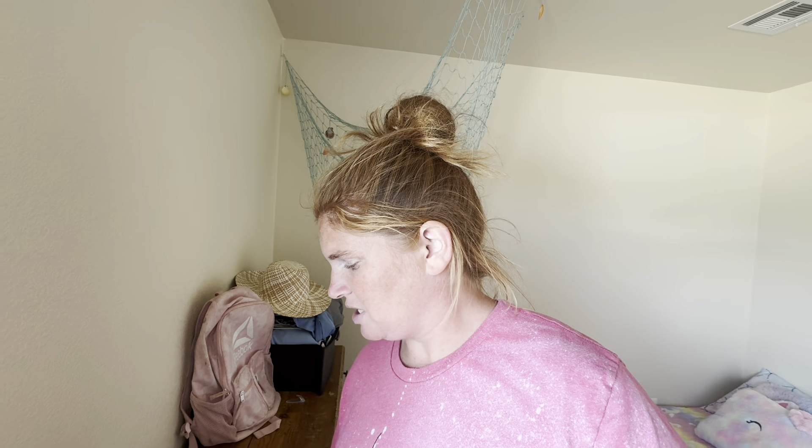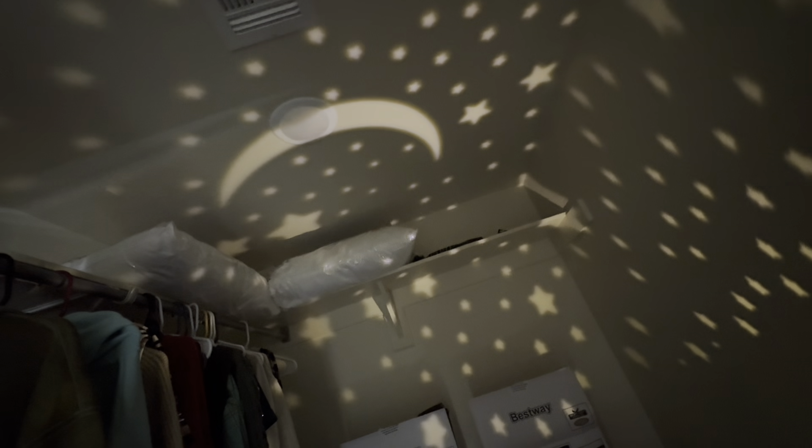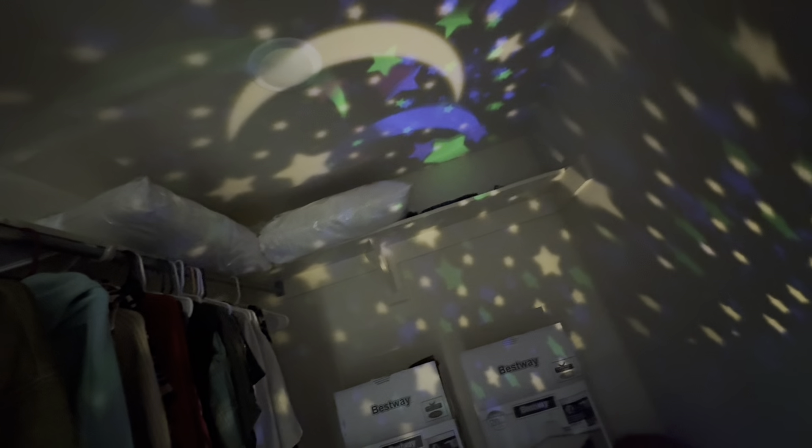I went and bought night lights because not just the kids but I needed one too — it's just too dark. I don't like the dark, especially in the new house. I also bought these twinkling lights for the closet. If we close the door you can actually see them — twinkling lights that you can turn on and off. It brightens it up pretty good.